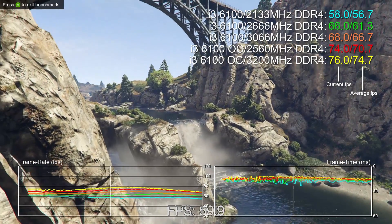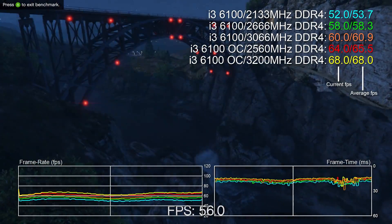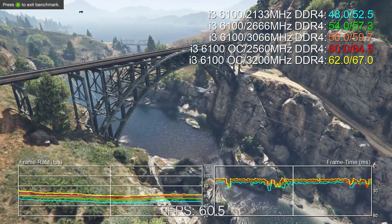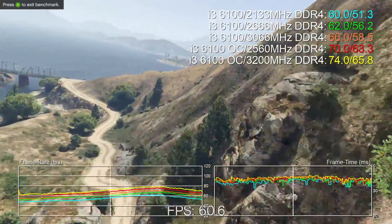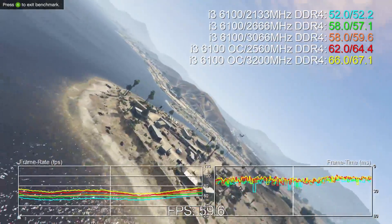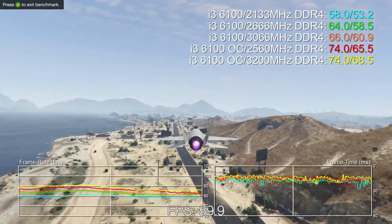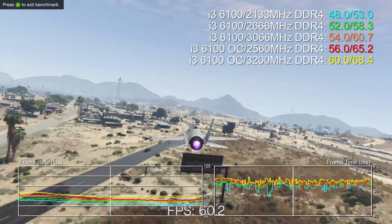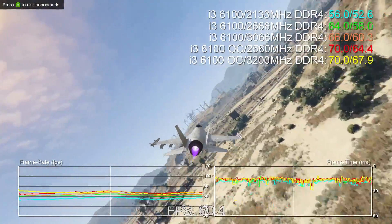Let's check out those benchmarks. This is Grand Theft Auto 5 fully maxed out with the Titan X overclocked. As we ramp up RAM frequency we get a small bump to frame rates, and when the overclock comes in you get a much larger boost. We've got about a good 15 frames per second differential between our slowest configuration and the fastest.